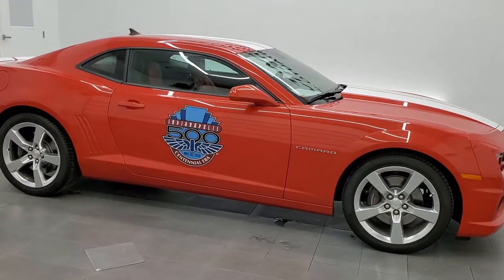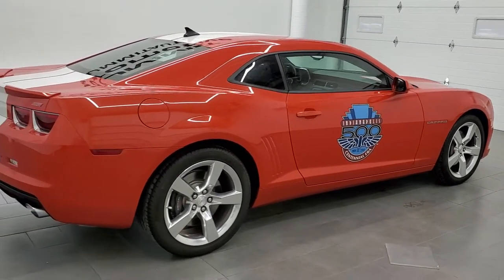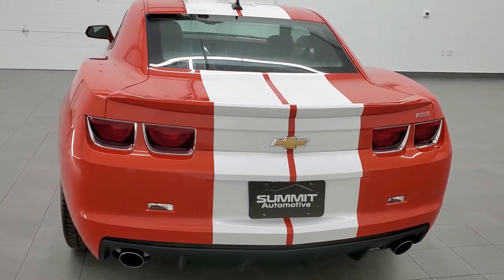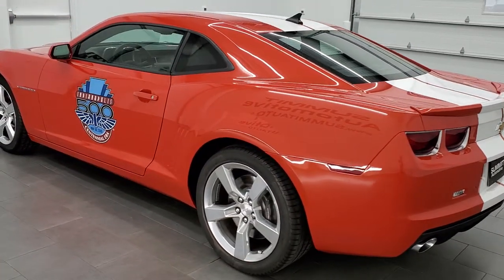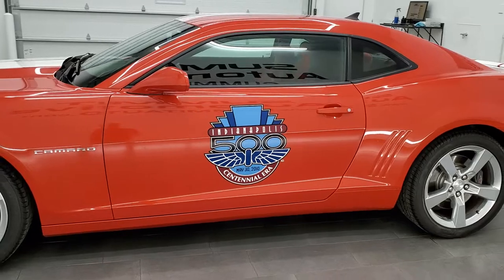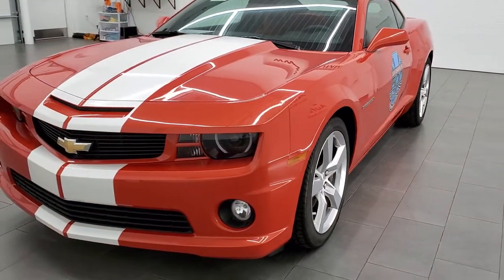This 2010 Chevrolet Camaro 2SS is stock number 11853Z. We are here at Summit Automotive in Fond du Lac, Wisconsin, your new and used sports car headquarters. This 2010 Chevrolet Camaro has the 6.2 liter V8 motor, putting out 400 horsepower when combined with the automatic transmission. This car has been fully safetied and inspected by our service shop, has a fresh oil and filter change, all the fluids have been checked and topped off, and this car is 100% ready to go.